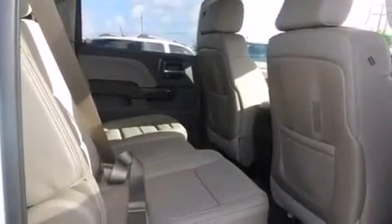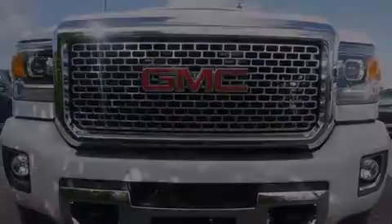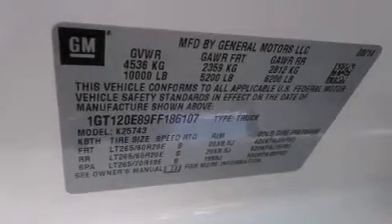Memory settings for the seat's position allow you to recall your favorite alignment with the push of one button. The truck also includes a heated driver seat, and a sunroof that enables you to fill the cabin with fresh air at the push of a button.